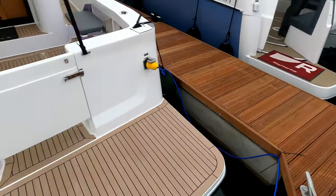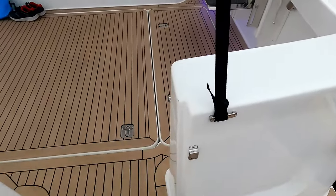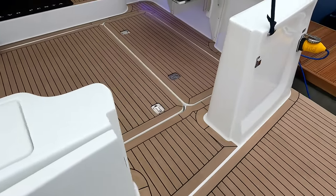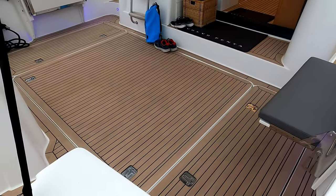Because it's a working boat to a certain extent, it's got access underneath to allow the water to flood out. Open cockpit layout so you can really pretty much choose to do whatever takes your fancy in here.